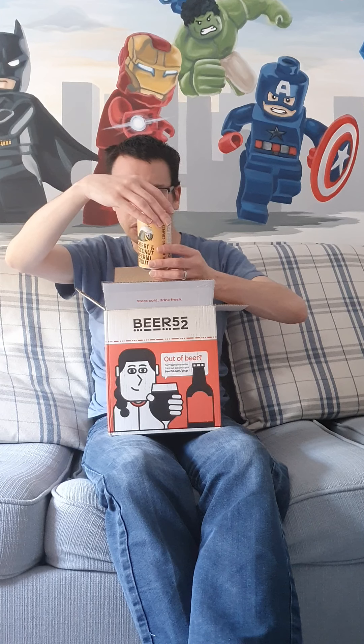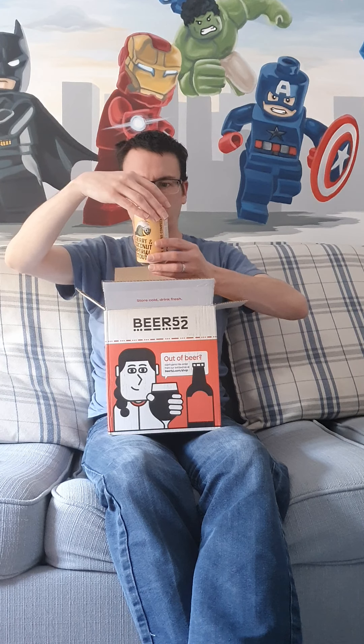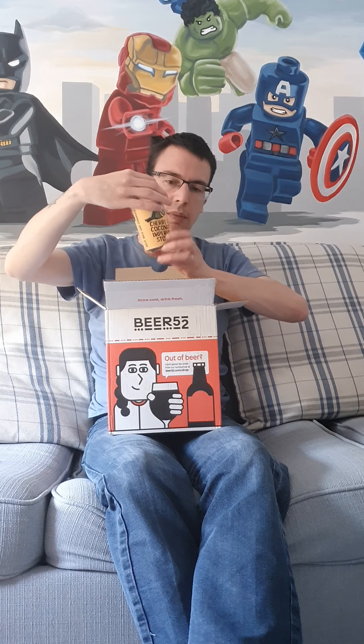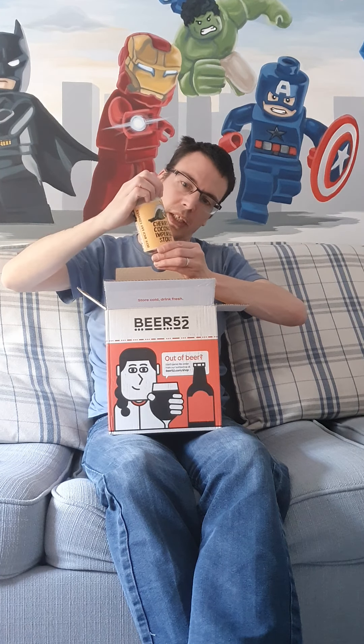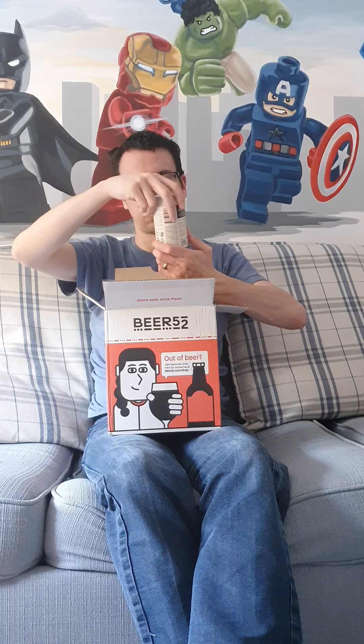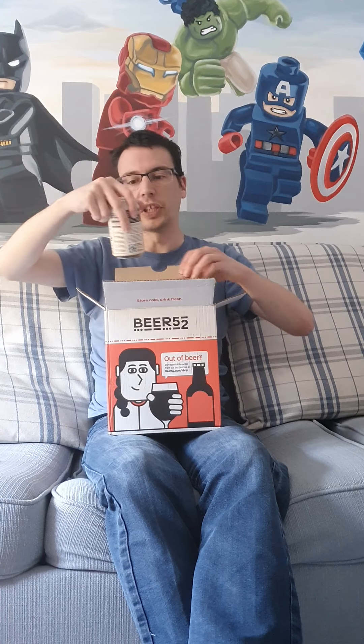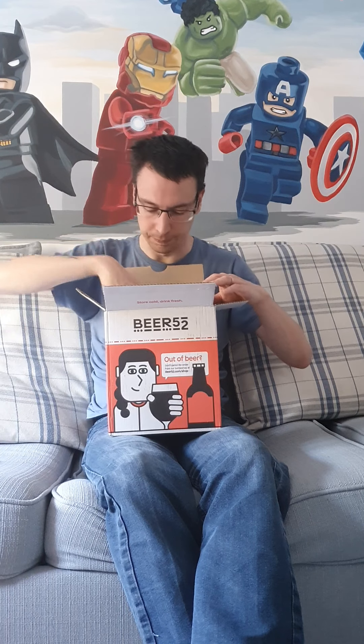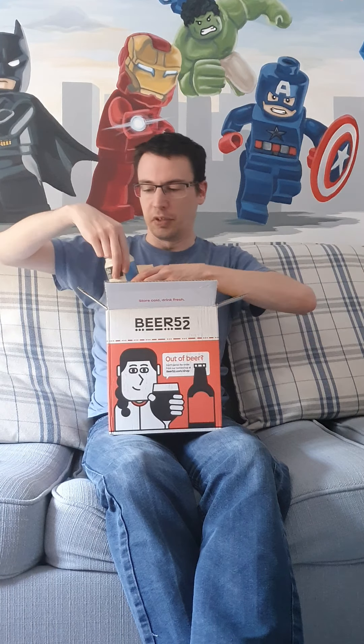Number five is a Cherry and Coconut Imperial Stout from Garden Brewery and Totten Hopfen Brew House. As an imperial stout I'd expect the percentage to be high — yes, seven percent on that one. Cherry and coconut sounds like an interesting combination; very happy and looking forward to trying that one.